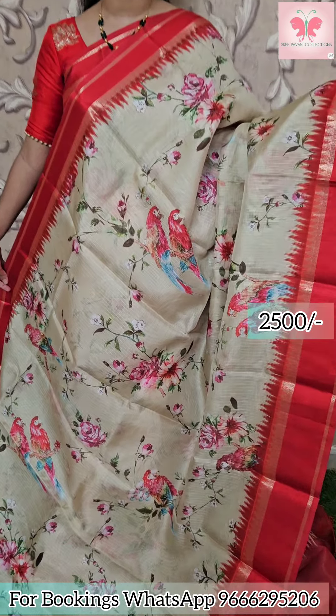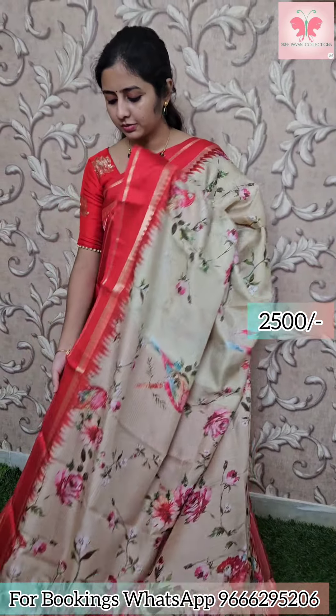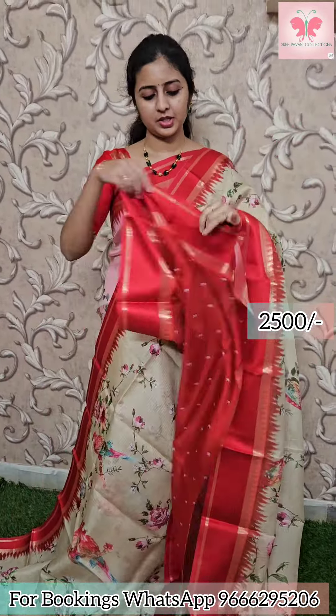Saree price 2500. Light green with red, all over the saree, with a parrel print. Contrast printed blouse. Saree price 2500.